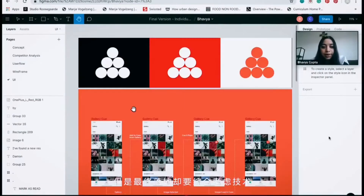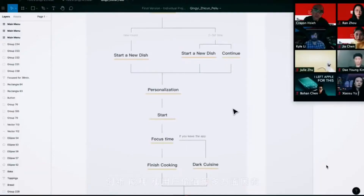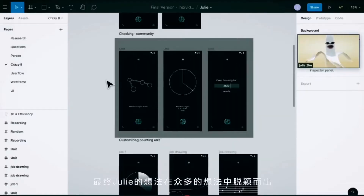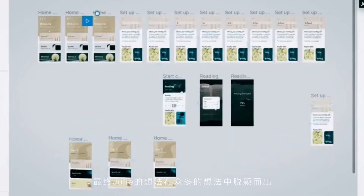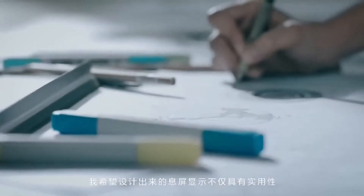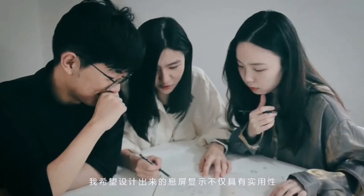In the end, it was necessary to comprehensively consider factors such as innovation, technical constraints, energy consumption, and user benefit. Considering all of these factors, Judy's ideas stood out among many.